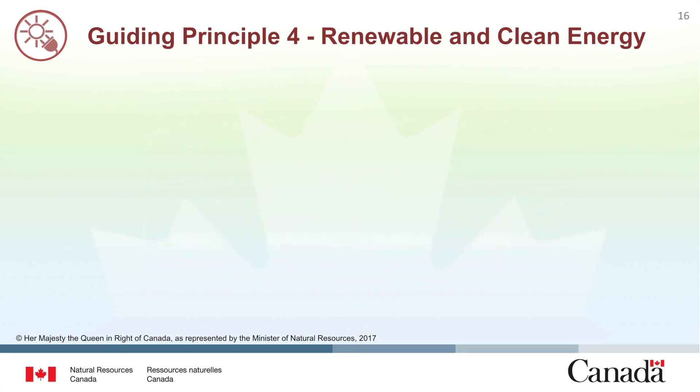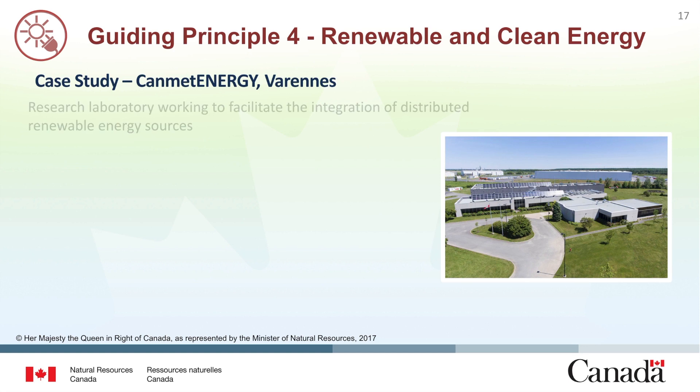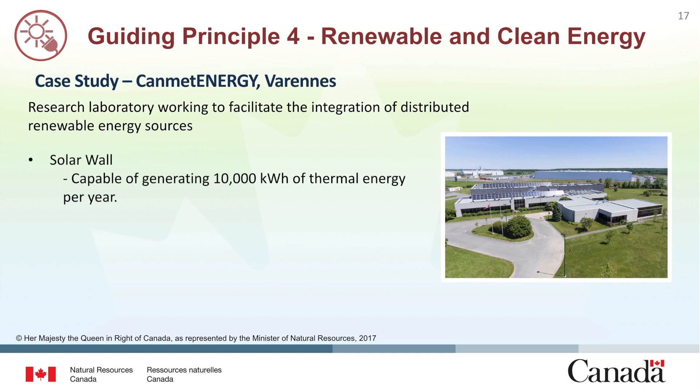One example of a federal government building that is raising the bar regarding renewable and clean energy is the Canmet Energy Laboratory located in Varennes, Quebec. This facility conducts applied research aiming to facilitate the integration of distributed renewable energy sources to the electricity grid and to net zero energy buildings in partnership with industry and utilities. The building itself is equipped with three renewable energy systems. The first is a solar wall that captures thermal energy from the sun and uses it to preheat the fresh air intake, and at its peak performance this system was shown to generate an estimated 10,000 kilowatt hours of thermal energy.